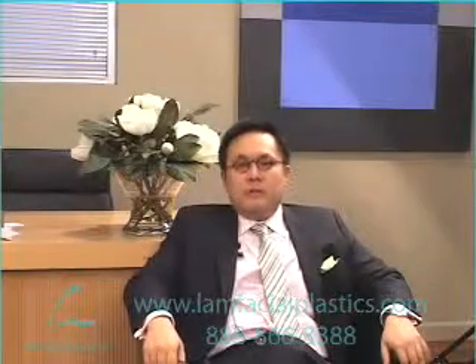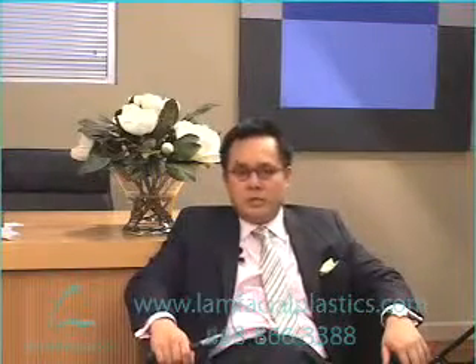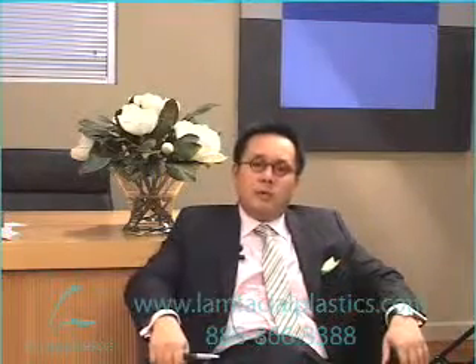As you guys know, Botox to me is a very, very important treatment. You've heard some of my videos in the past, you may have read some of my blogs, but I think some of the information is a bit scattered. What I'm going to do in this short video is go through with you what the most important aspect of Botox is, which in my opinion is long-term gains.